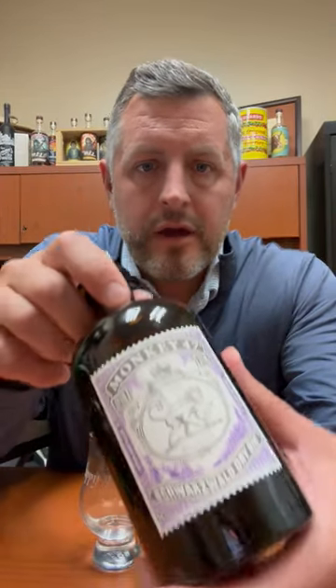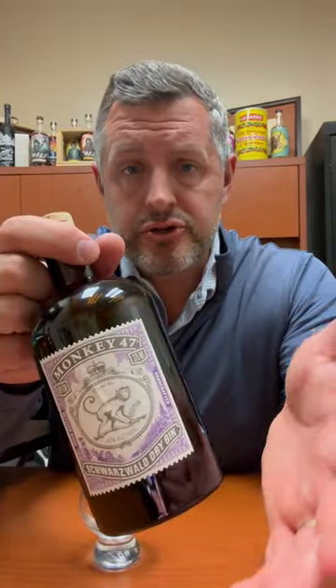Today I'm taking a look at Monkey 47. This is a German gin from the Black Forest region of Germany, with 47 different botanicals. It was acquired by Pernod Ricard a few years ago, but it started in 2010.